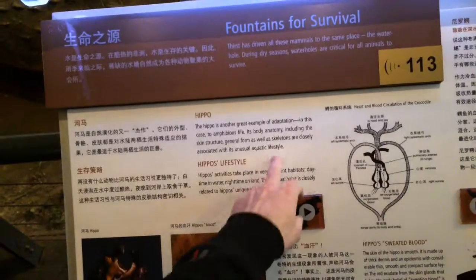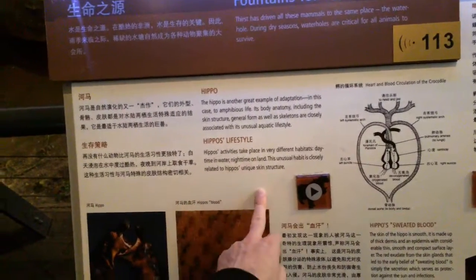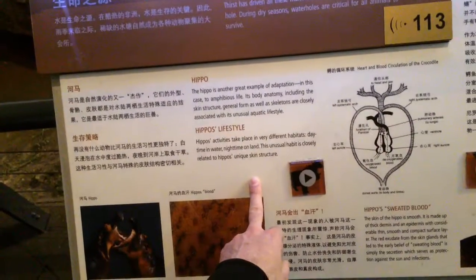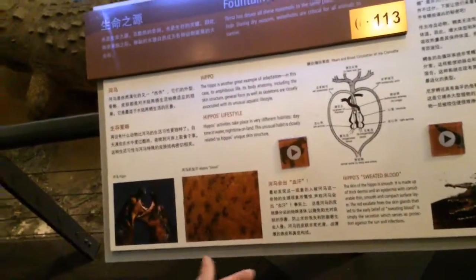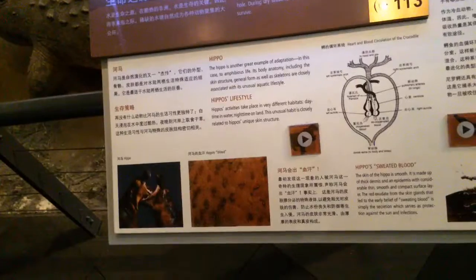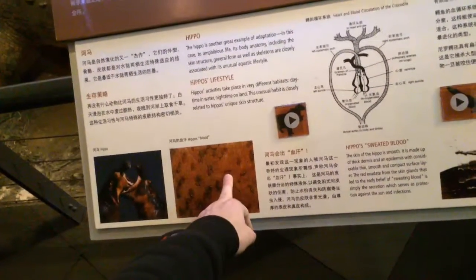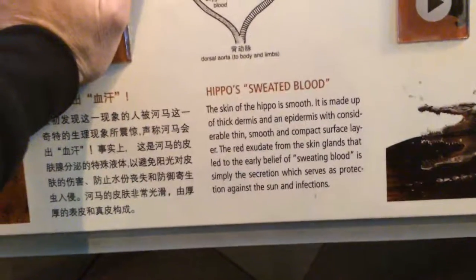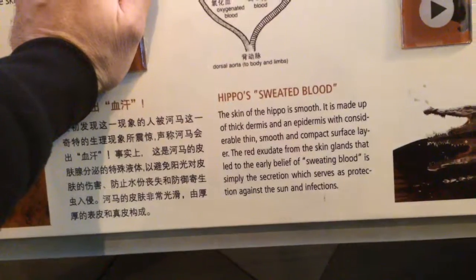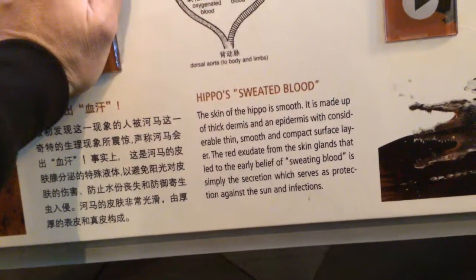The hippo: amphibious life — active at nighttime on land, daytime in the water. That's why they're so dangerous; they're usually underwater and people run into them. They're territorial, and at night they can be very dangerous to run into. Hippo's blood — they bleed a red substance from skin glands that acts like a sunscreen and provides protection against sun and infection.